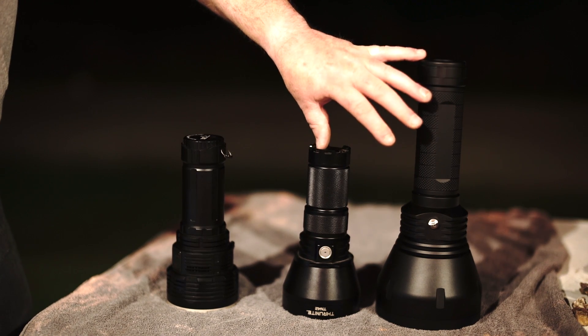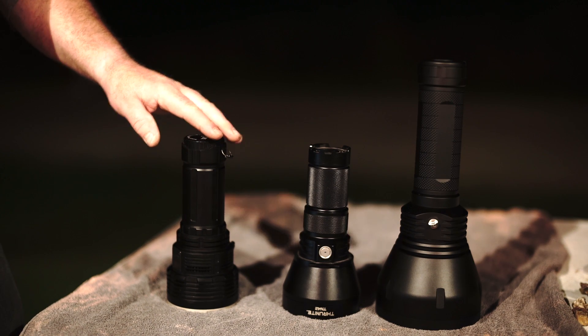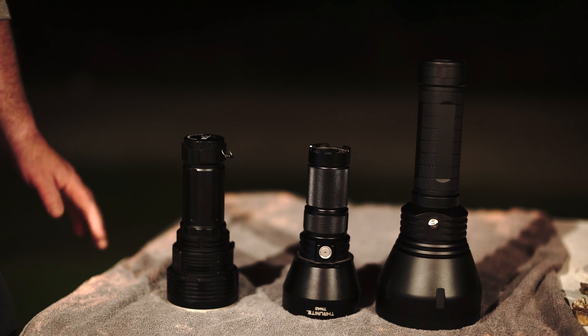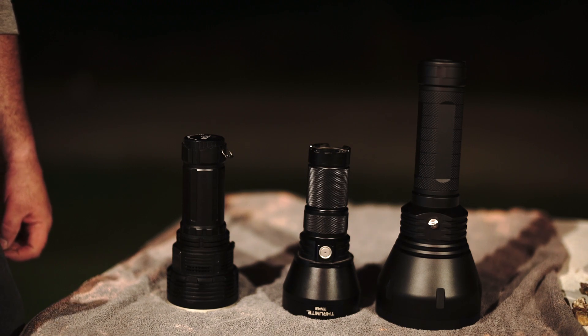I'd really like to compare these two throwers. The DX80 is not a thrower — this light is just awesome in itself, so I had to throw it in. These are all top of the line and would make any flashaholic envious. So with that said, we're going to set up and start rolling.